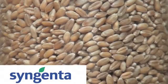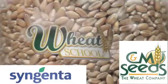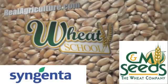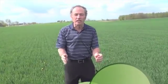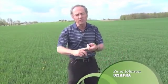Syngenta Canada and C&M Seeds present The Wheat School on realagriculture.com. We're looking at a tremendous number of research plots this year, again trying to learn how to take the next step forward in terms of ramping up wheat yields.